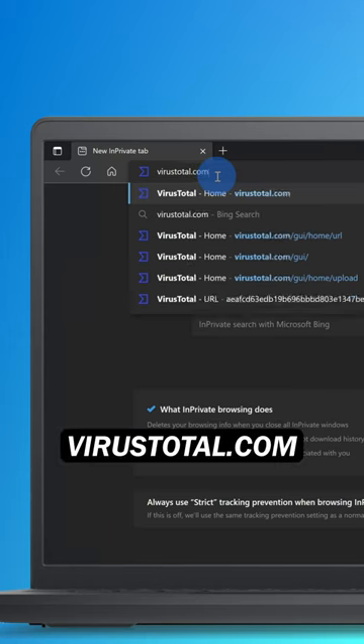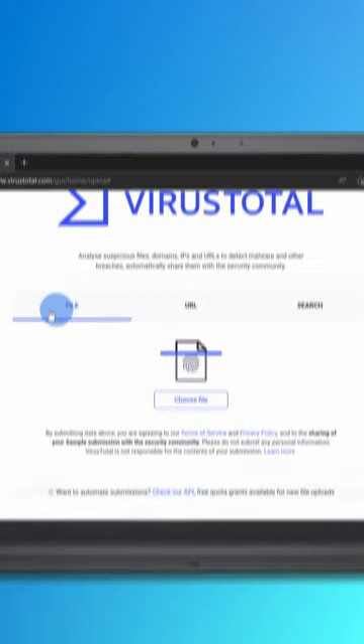Number three, virustotal.com lets you upload a file or type in a URL and it'll check for viruses.